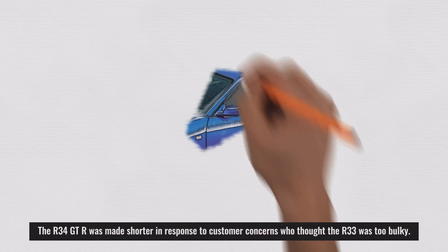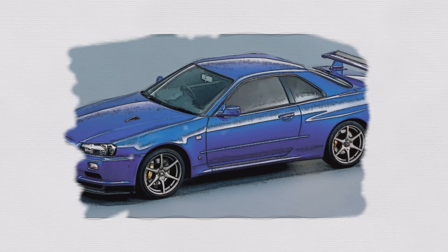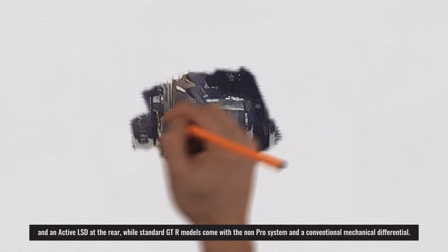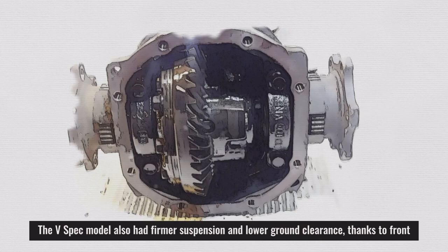The R34 GT-R was made shorter in response to customer concerns that the R33 was too bulky. Like the R33, the new R34 GT-R V-Spec Victory Specification models come equipped with the Attesa ET-S Pro system and an active LSD at the rear, while standard GT-R models come with a non-Pro system and a conventional mechanical differential.